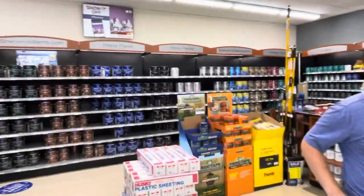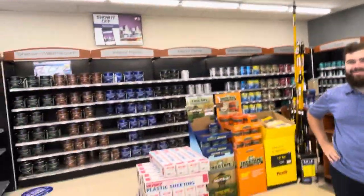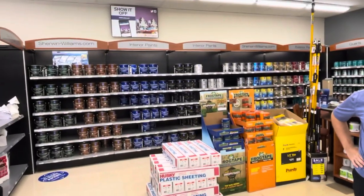You guys got questions, let us know. You can always get a hold of Tyler or Dave at the Sherwin-Williams here in Carpentersville — they're our favorite store. You guys have a great day and God bless.